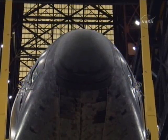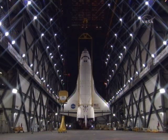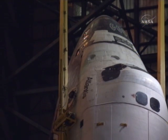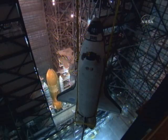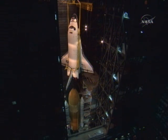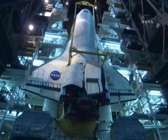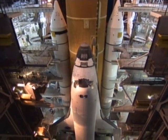Atlantis was then attached to its lifting sling and rotated to vertical in preparation for mating to the external tank and solid rocket booster stack. Atlantis is now gradually being lowered into position next to the external tank. This was last February.